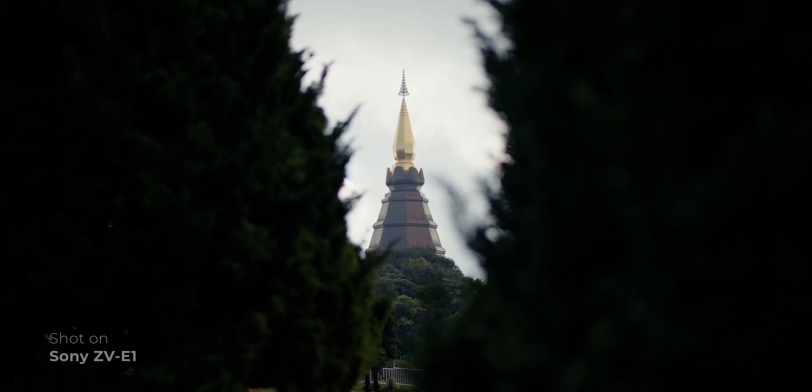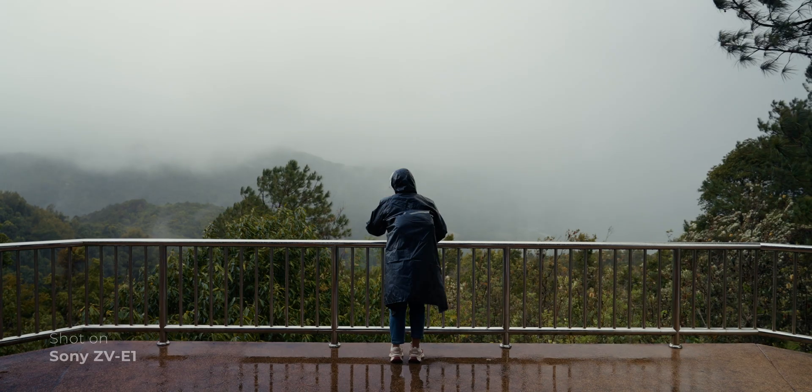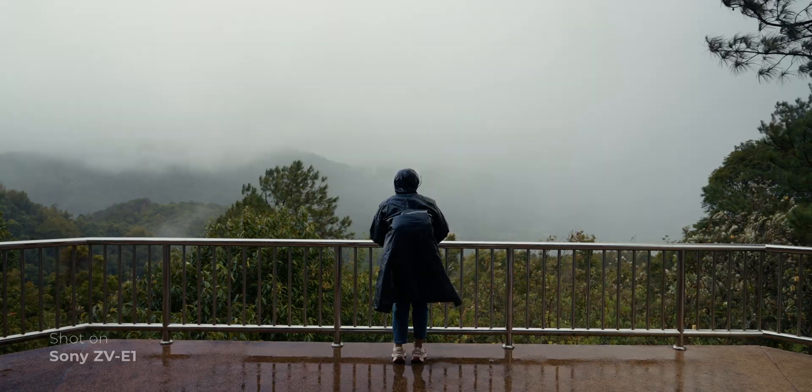Let me touch on dynamic range, which I believe is something that is better on the Sony ZV-E1. But by no means is the dynamic range on the iPhone bad — it's just that the ZV-E1 delivers a slightly wider dynamic range performance than the iPhone.